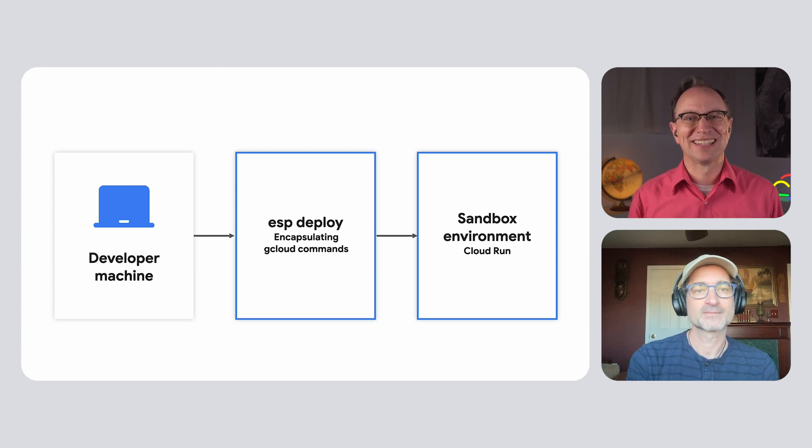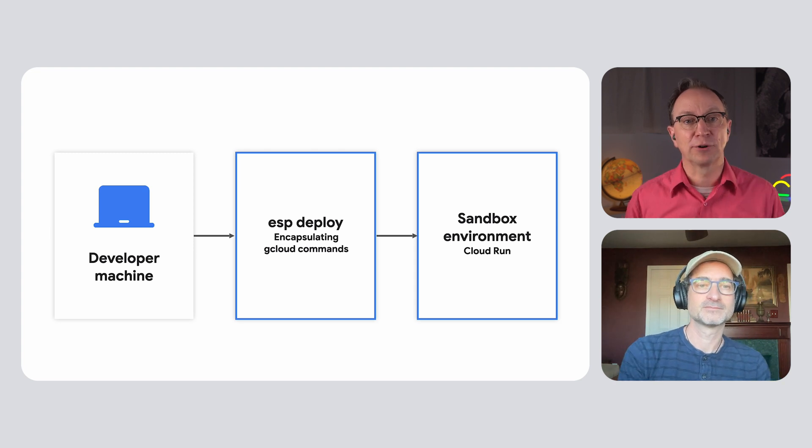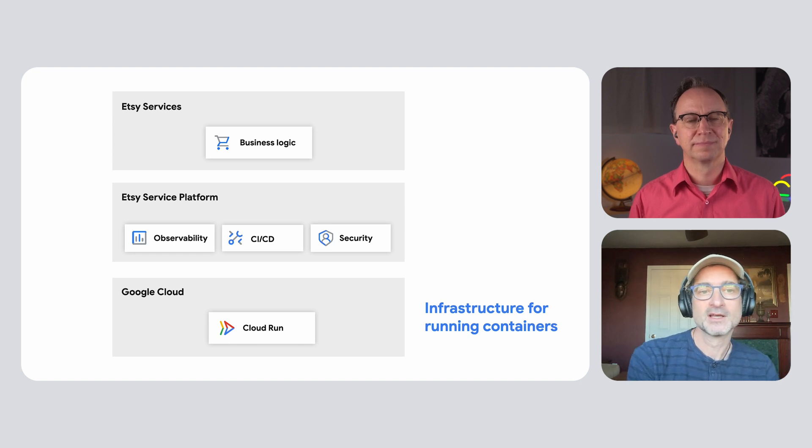Thank you for showing us this. Why did you choose Cloud Run for Etsy's service platform? Well, we looked at a few runtime options, but Cloud Run was the most elegant, simple option for us. Cloud Run takes care of a lot of the complexity of running containerized services, whether it's just a simple service or something that handles high traffic volumes. Cloud Run really helped us quickly achieve the goal of decoupling the infrastructure from the business logic of the service.